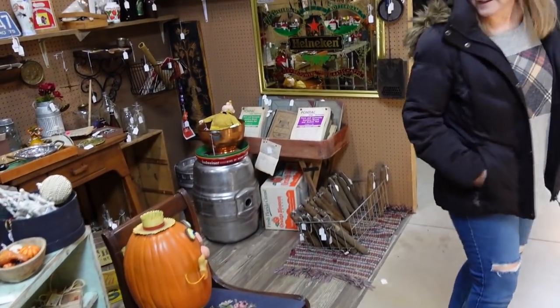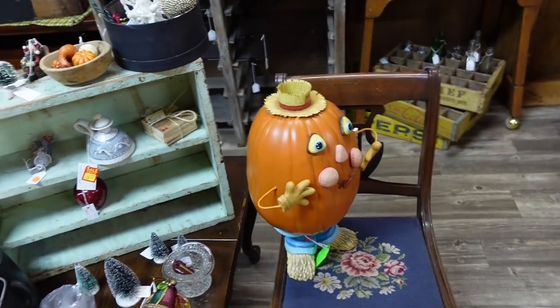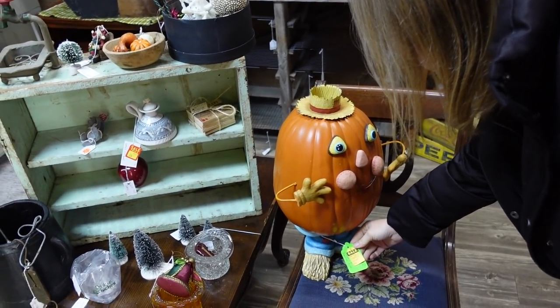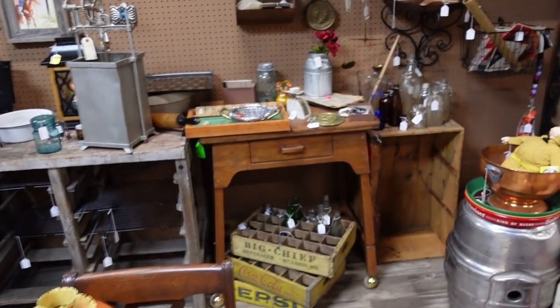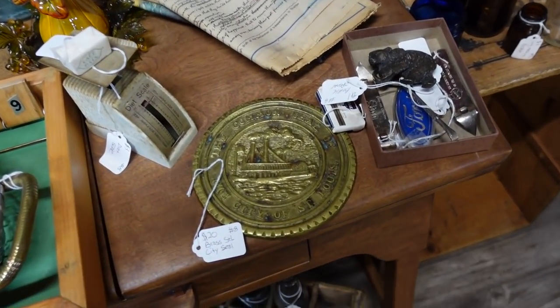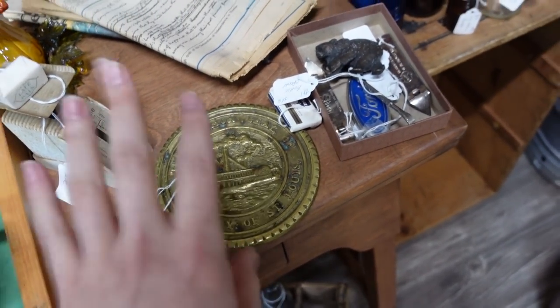What did you see over here that caught your attention earlier? Oh, this thing — Mr. Pumpkin head. What even is it? Plastic, I guess. Only $8. What a bargain — I'll take five. It says the common seal of the city of St. Louis.